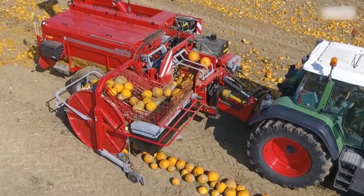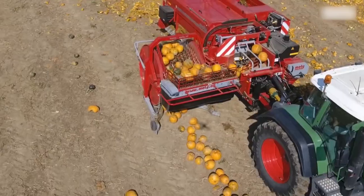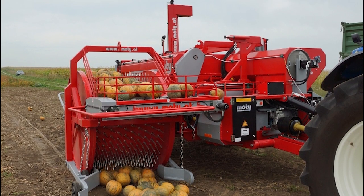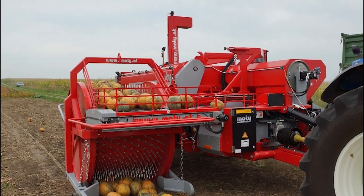With automatic level control and a crushing drum with automatic stone protection, the Moti KE3000 Hydro S is the ultimate pumpkin seed harvesting technology.